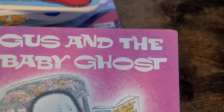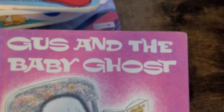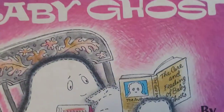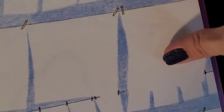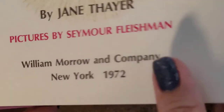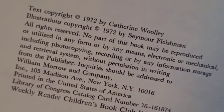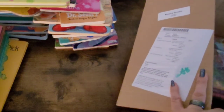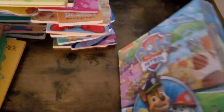The last of our vintage books is Gus and the Baby Ghost — I don't know why I said goat! This one was made in 1972. So that is it for our vintage books. Now I'm going to show you guys the look-and-find books, and that is the last of our books from the Book Bundler.